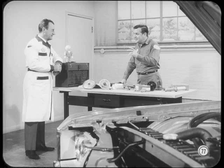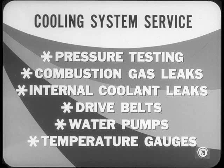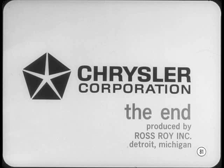It's amazing how much you can learn when you start asking questions. Don't miss the extra information in the reference book — there's a whole section on cooling system service covering pressure testing, testing for combustion gas leaks, tracing internal coolant leaks, water pump drive belts, water pumps, and temperature gauges. All master technicians should read the reference book from cover to cover and keep it handy for future reference. Today's cooling systems call for a little extra know-how and regular service care.